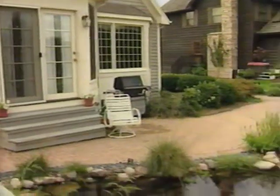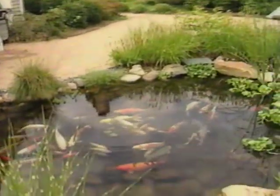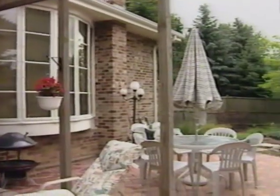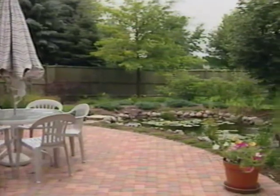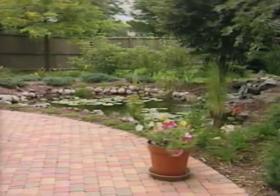Most first time pond builders get their feet wet by building a small pond. Unfortunately, these ponds are almost always ripped out and made larger as the homeowners get more involved in the hobby. An 11 by 16 or 180 square foot pond is a good size to balance getting your feet wet and future hobbyist needs.